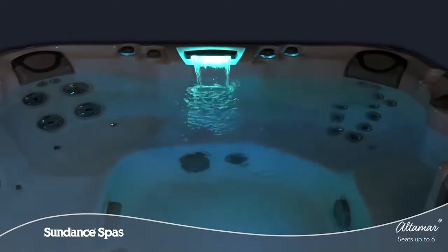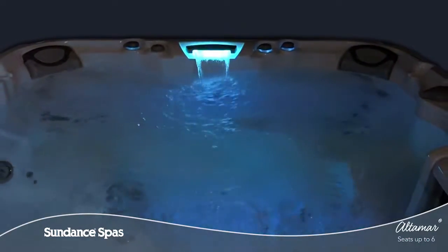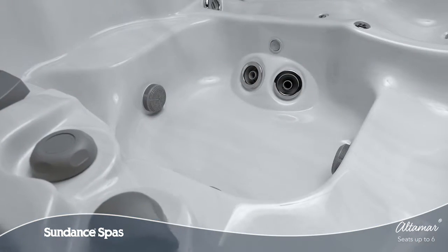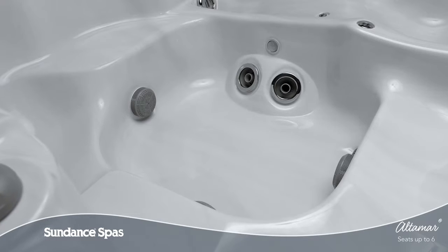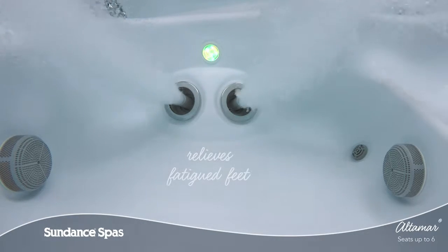Throughout the Altamar Spa, you'll find diverse seat options that are sculpted to harmonize with your body, but your tired feet haven't been forgotten. An asymmetrical foot dome is tucked into the corner of the deep foot well, so you can move about your spa comfortably.